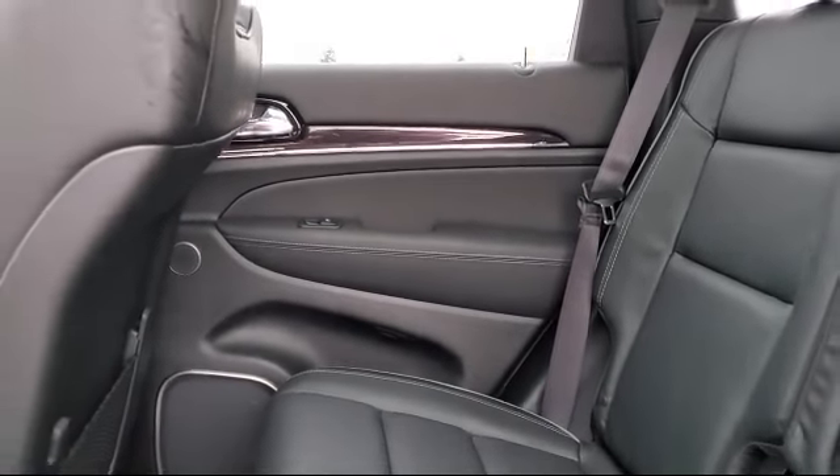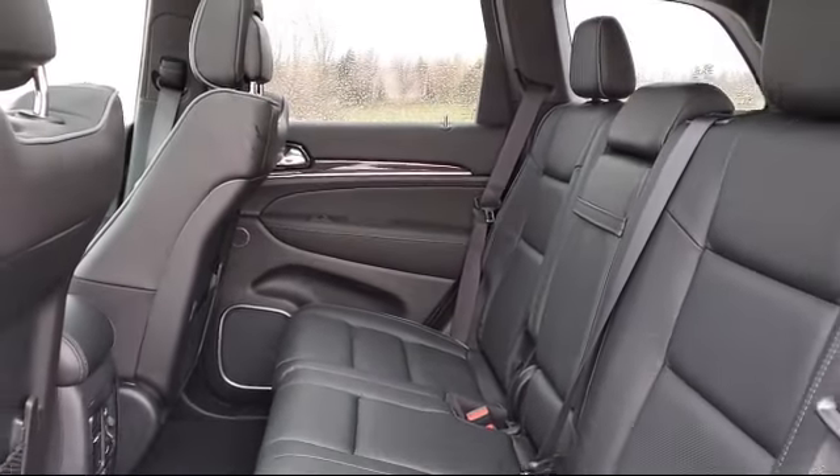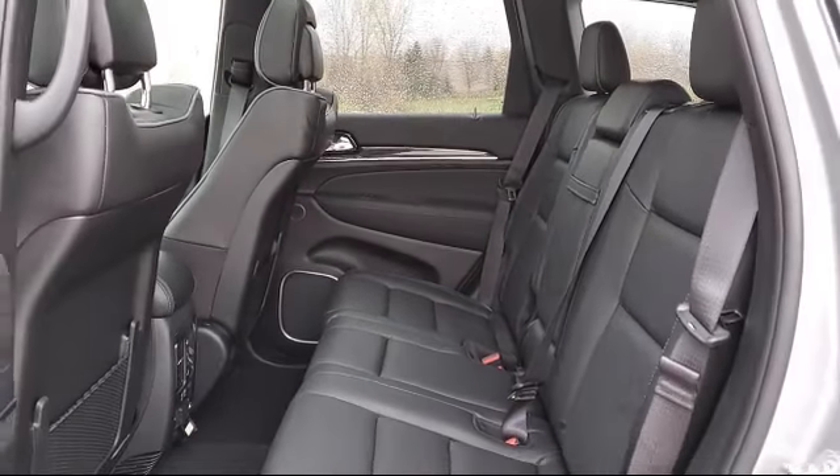And remember, at Bokan, you can. So come see us today. Bokan Chrysler Dodge Jeep Ram is located at 2 Franklin Park West in St. Albans.